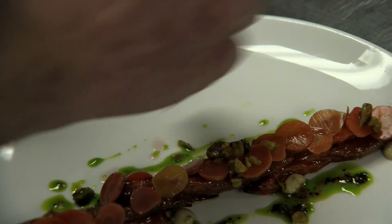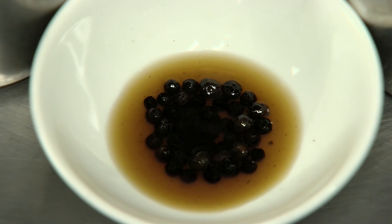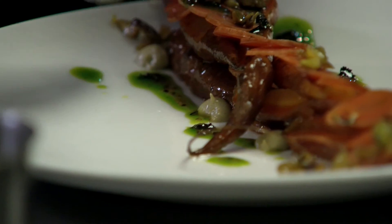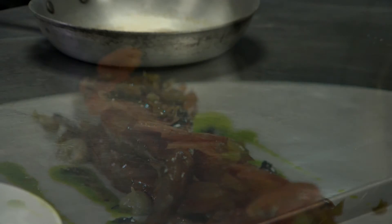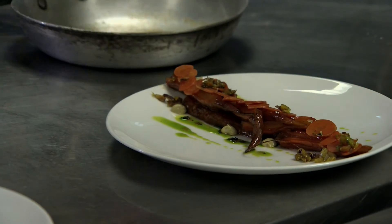And then some peppercorns that we have pressure cooked and then ripened for a couple of weeks, so they're soft. Simple, striking, minimalist presentation. Some people have said it eats like a dessert — that's the real sugar.